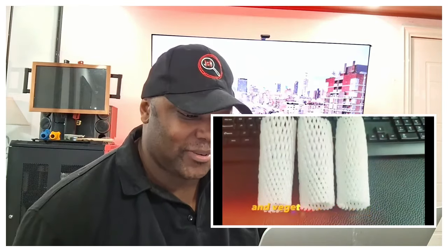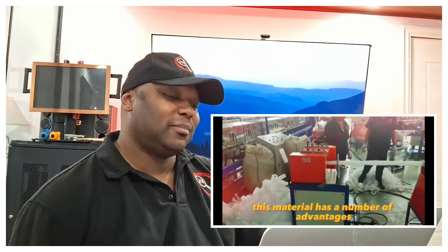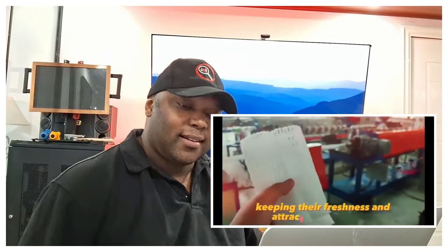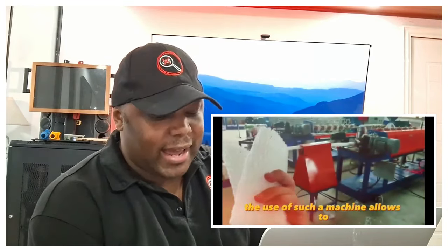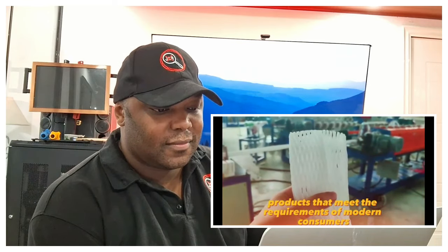An eco-friendly fruit and vegetable netting machine is state-of-the-art equipment used to make nets from safe polyethylene foam. This material has advantages such as high strength, resistance to moisture and microorganisms, and recyclability. Polyethylene foam mesh provides reliable fixation of fruits, keeping their freshness and attractive appearance, producing high-quality and environmentally friendly products.